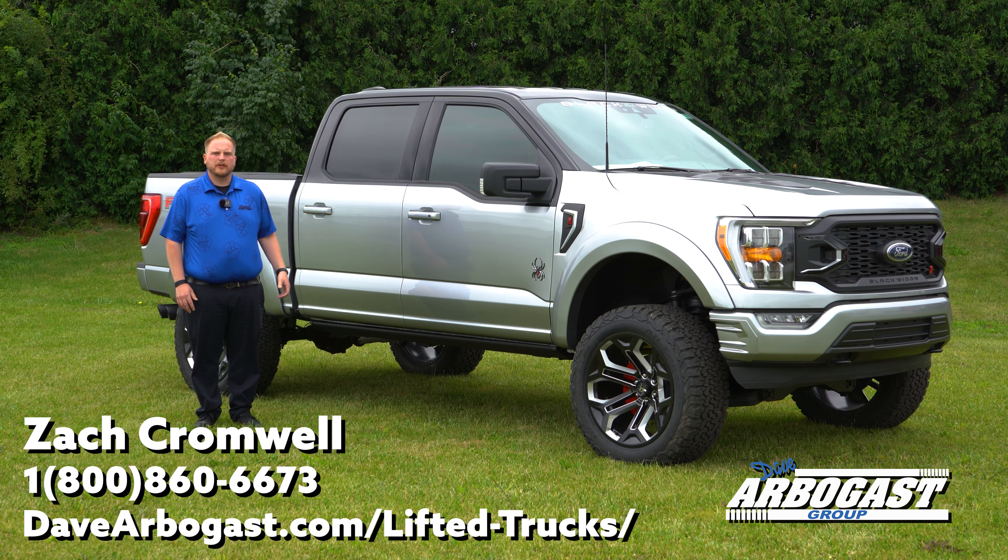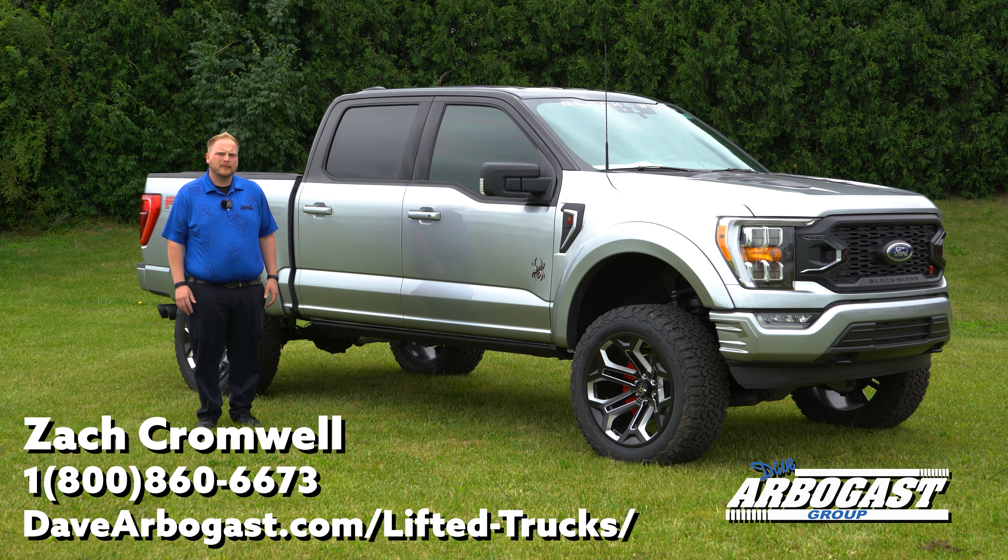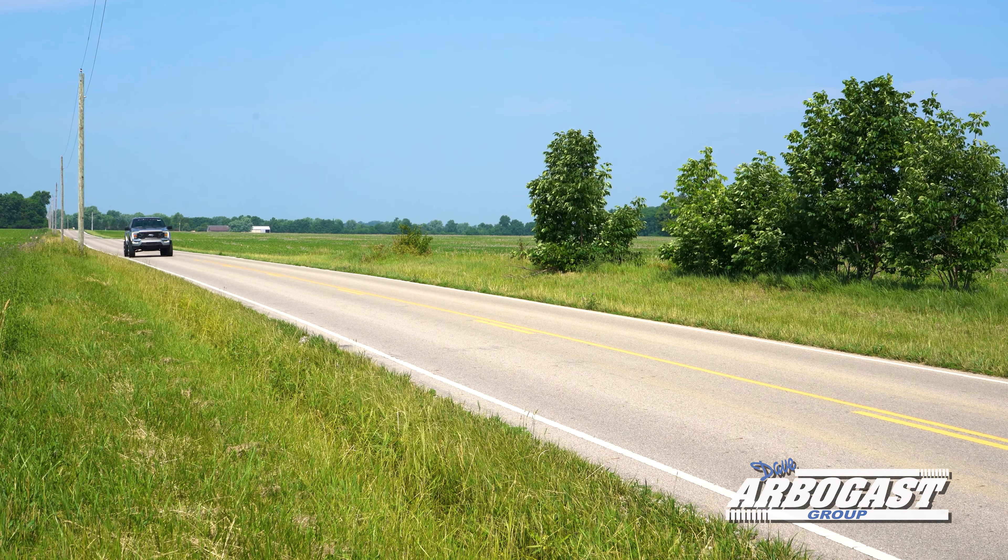Hey guys, Zach Cromwell here, standing in front of another one of our 2022 F-150 Black Widows. Follow along, I'm going to show you some cool features of these trucks and tell you a little bit more about them.